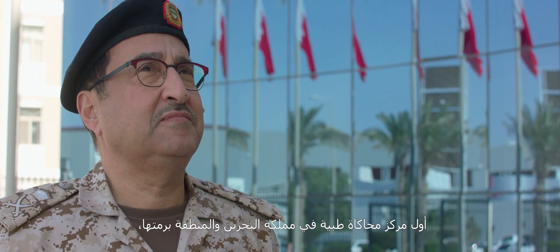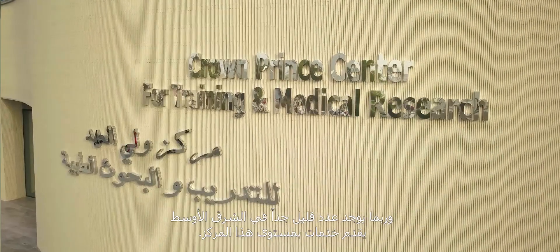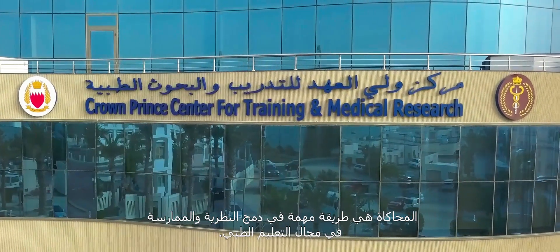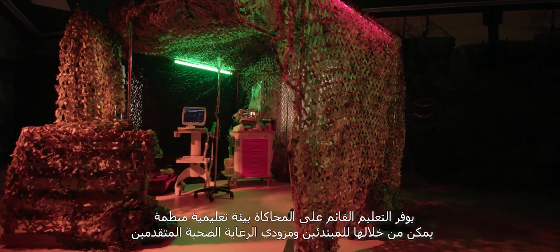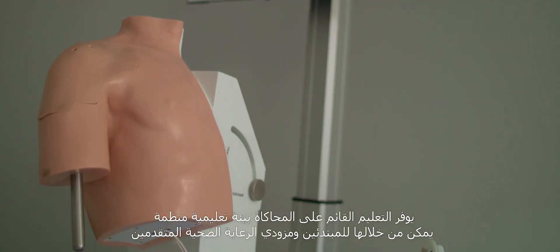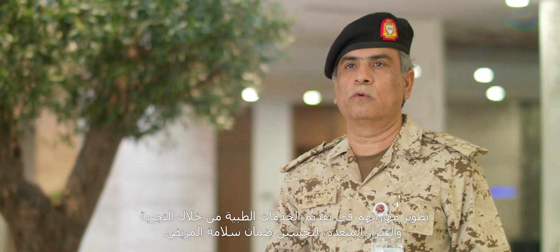This is the first simulation centre in the Kingdom of Bahrain and the whole region, and probably there are very few in the Middle East which are at the level of this centre. Simulation is an important method in bridging theory and practice within medical education. Simulation-based learning provides a structured learning environment in which beginner and advanced healthcare providers can build their knowledge and practice skills through multiple repetitions to improve patient safety.